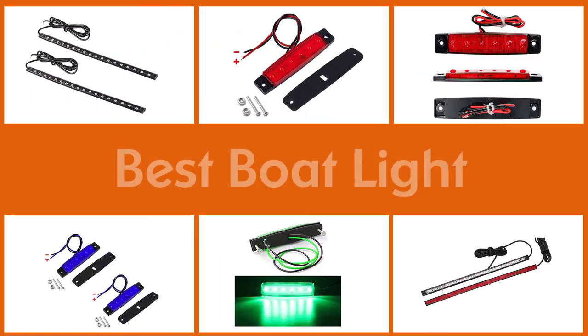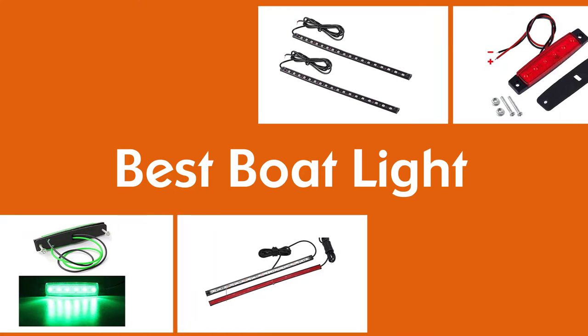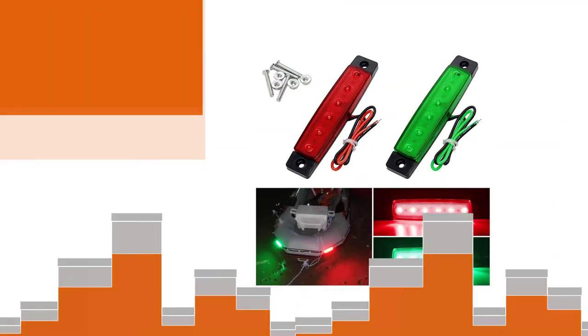Over the years, LED lighting has become the lighting of choice for residential houses as well as commercial establishments. Probably because LED lights produce high quality lighting and are designed to withstand harsh environmental conditions. We have created an extensive review of some of the best LED boat lights in the market to help you choose one that is best suited for your boat lighting needs.